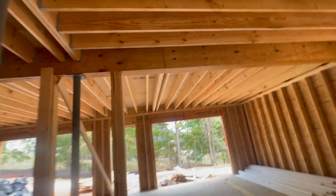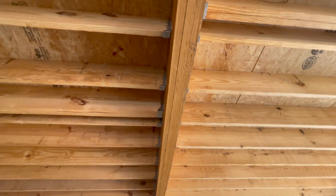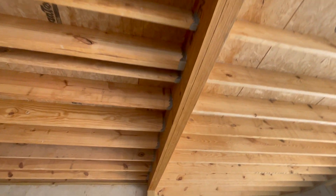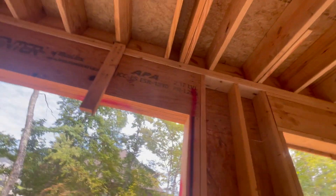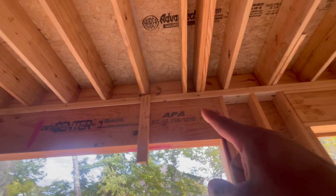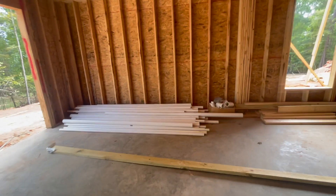Here's another triple coming through. One thing I want to point out: anything greater than two-ply — this here is a four-ply, this one is a three-ply — you cannot just face-nail those members together. They have to be screwed together with structural screws to create one solid beam. For three-ply and up, those screws need to be spaced every two feet, staggered up and down.